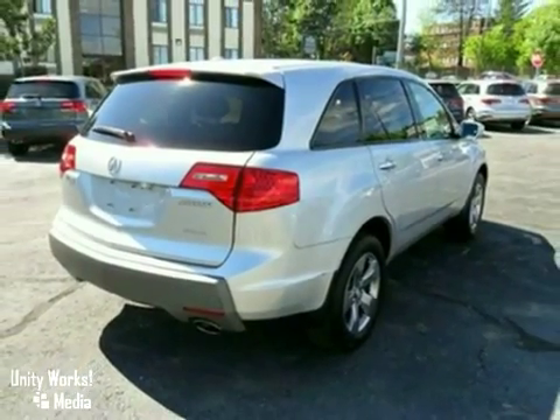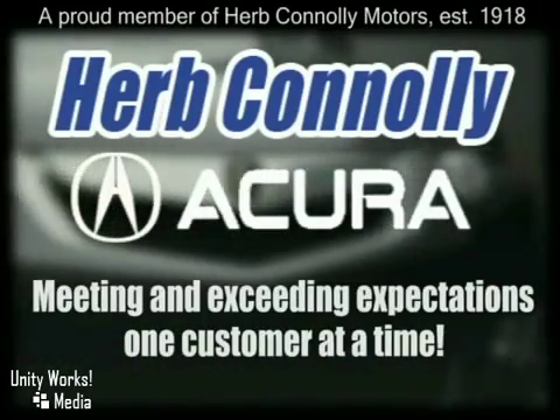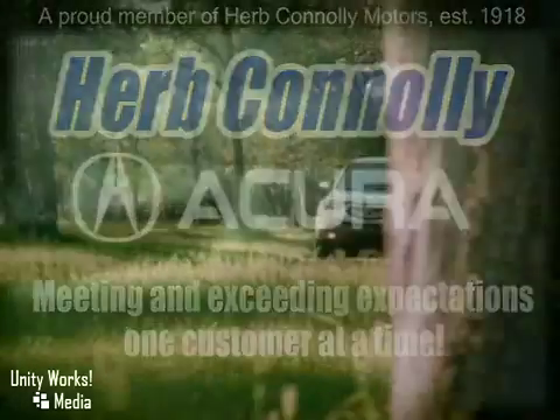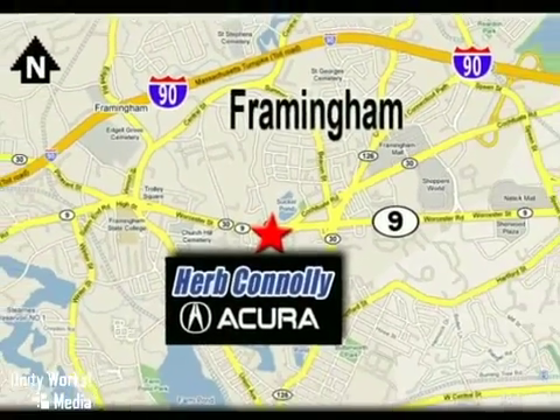Come in for a test drive. Herb Connolly Acura — meeting and exceeding expectations one customer at a time. Stop in today. We're conveniently located at 500 Worcester Road, Route 9 in Framingham, Massachusetts.